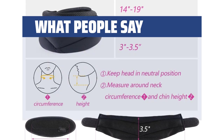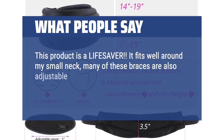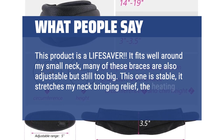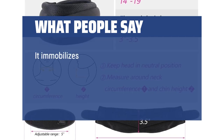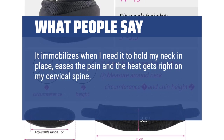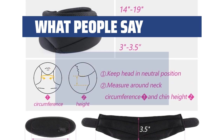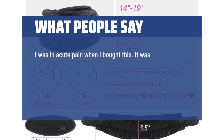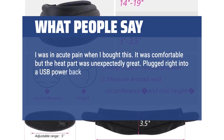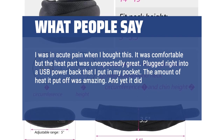What people say: This product is a lifesaver. It fits well around my small neck — many of these braces are adjustable but still too big, but this one is stable. It stretches my neck bringing relief, the heating pad is such a treat. It immobilizes when I need it to hold my neck in place, eases the pain, and the heat gets right on my cervical spine. I love that it has three attachments — this is a very well thought out product. I was in acute pain when I bought this. It was comfortable but the heat part was unexpectedly great. Plugged right into a USB power bank that I put in my pocket, and the amount of heat it put off was amazing — it did not drain the power bank.